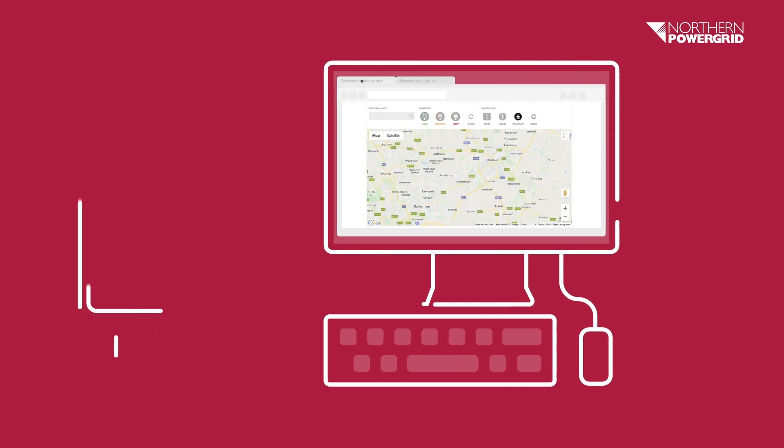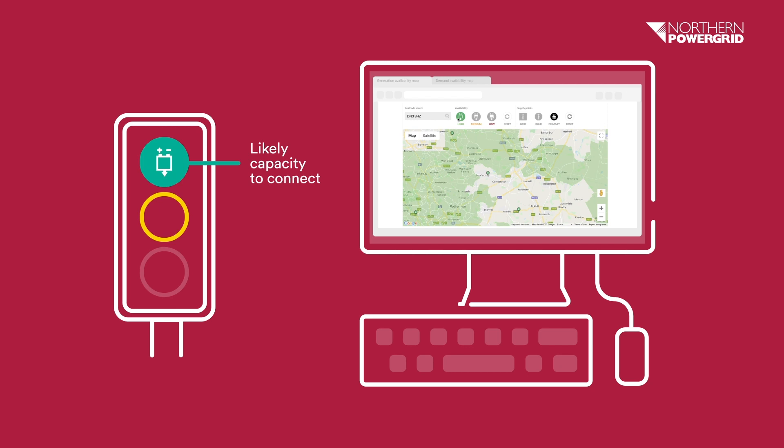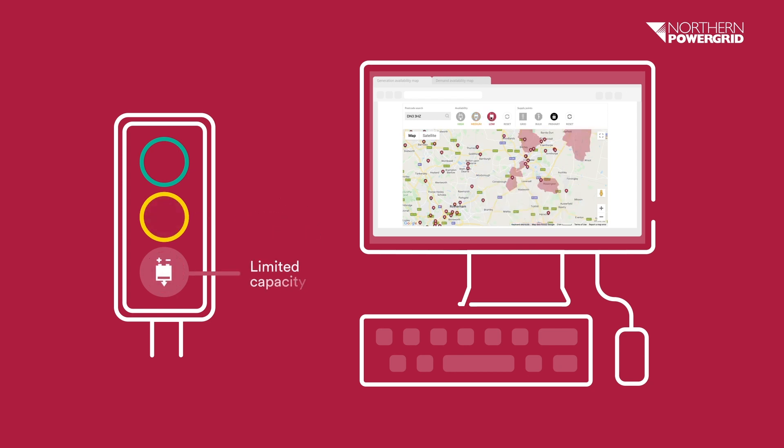Both the generation and demand maps use a traffic light system to indicate capacity. Green means that there is a high likelihood of capacity for a connection. Amber means that there may be capacity for connection, but it is dependent on the size of the project. And red means that capacity to connect is very limited and additional network reinforcement may be needed.